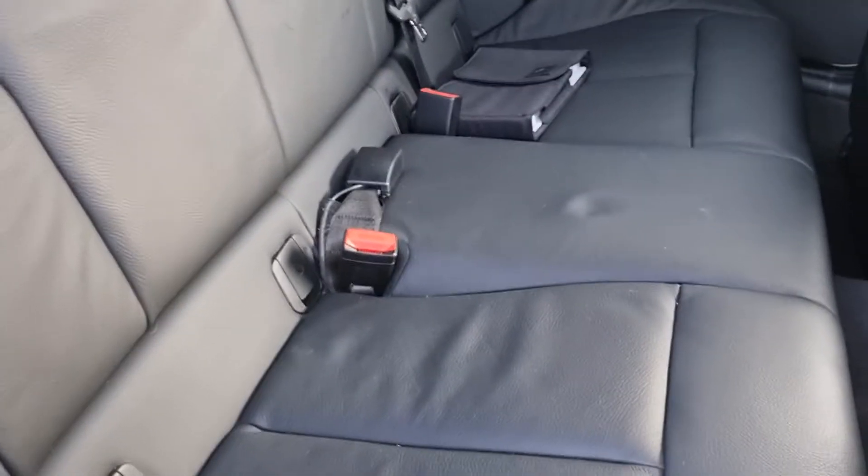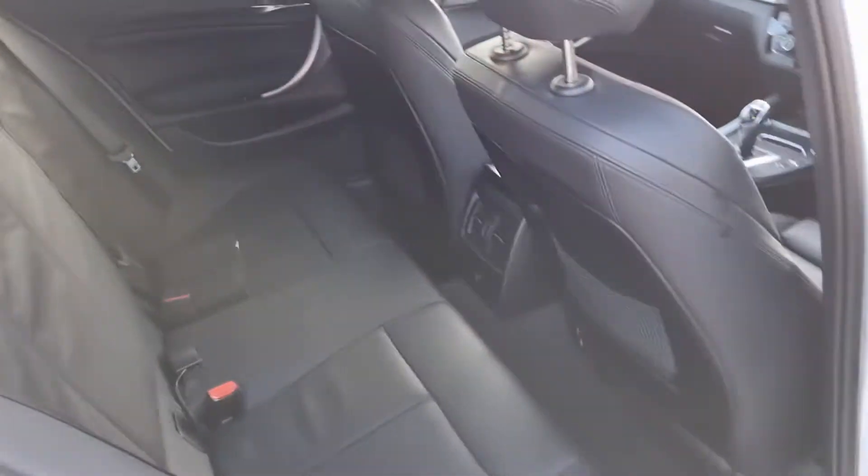Towards the back again with the full leather trim, two sets of isofix points, plenty of space for three passengers — nice comfortable seats in these.